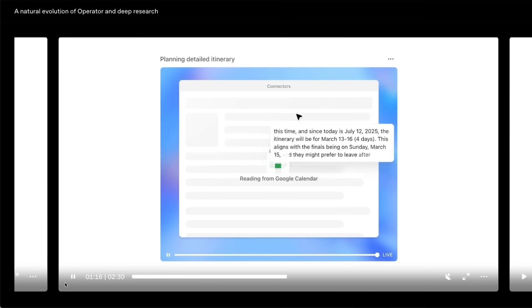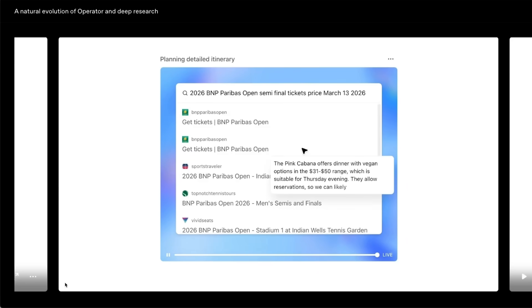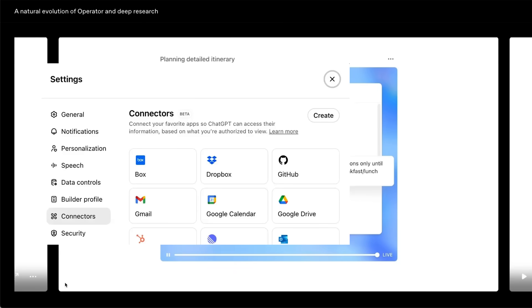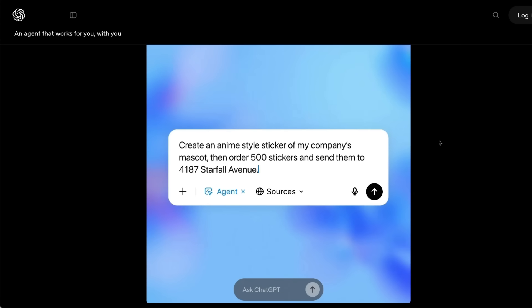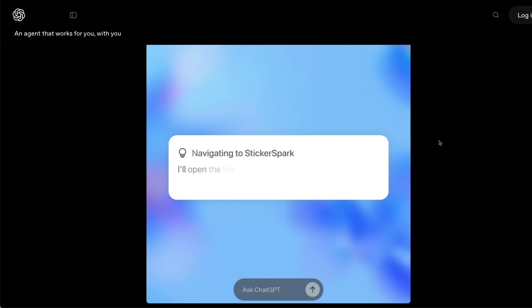The agent is going to live within a sandbox. It has its own computer, essentially — it has access to everything you would expect on a computer — and you can connect it to your apps through the ChatGPT connectors. That's why I think it's extremely powerful, because it can get real work done for you. And since it also has access to image generation capabilities, it can really get creative.